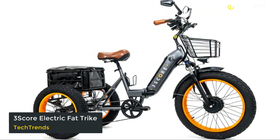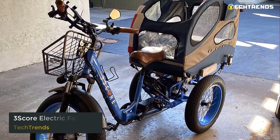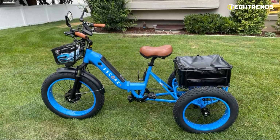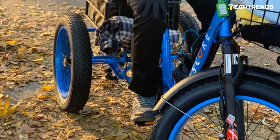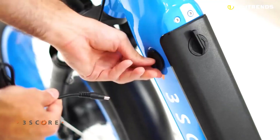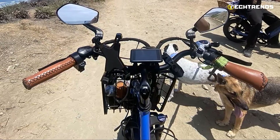The 3-Score Electric Fat Trike will help you get around town effortlessly. It is designed with your comfort in mind. The seat is comfortable, and the bike will give you a relaxed and smooth experience, while the aluminum alloy frame makes it highly durable even in the harshest environments. The 3-Score Electric Fat Trike features a powerful yet quiet, highly efficient 750-watt geared hub motor. The bike offers a range of up to 45-plus miles on a single charge, and you can enjoy the thrill of riding it on steep hills at a top speed of 30 miles per hour.